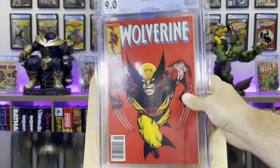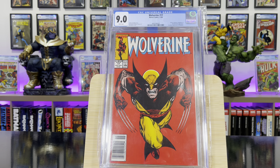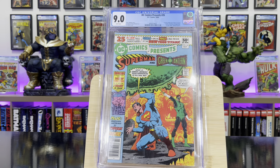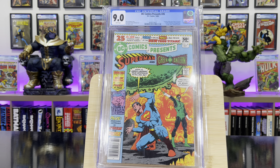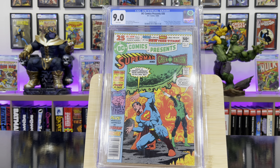Wolverine #17 — iconic Wolverine cover and John Byrne cover. DC Comics Presents #26 — this is the first appearance of the New Teen Titans: Starfire, Raven, and Cyborg.